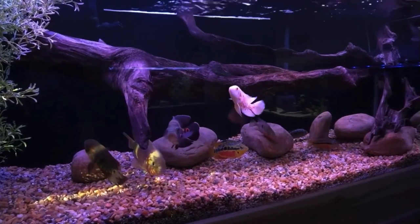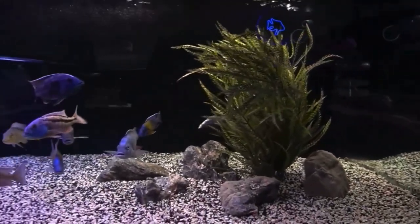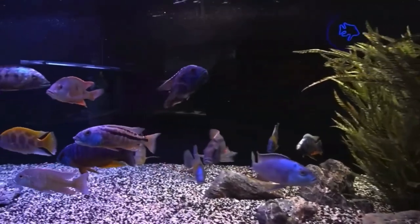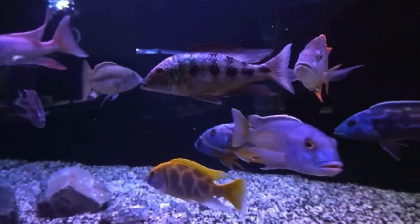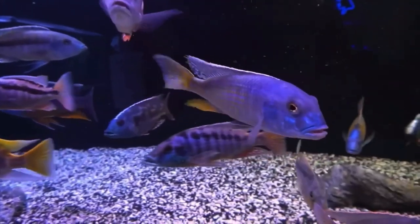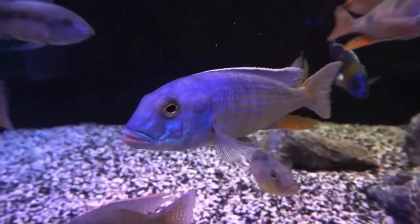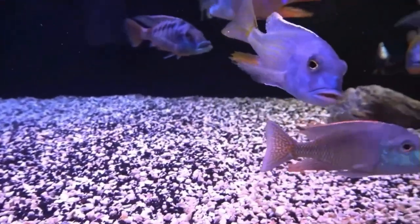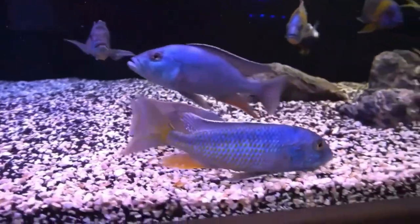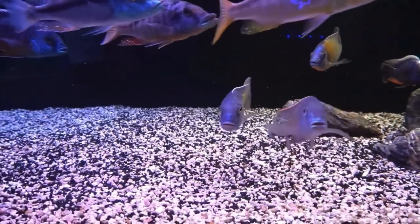Let's go over to the 300-gallon African cichlid tank. Everybody in here seems to be doing well. The Bucachromis spectabella is a very underrated fish — one of my favorites, actually. It's a lot more mellow than the Bucachromis rhodesia yellow.